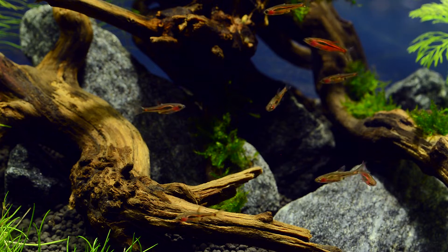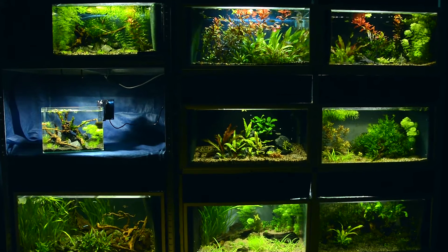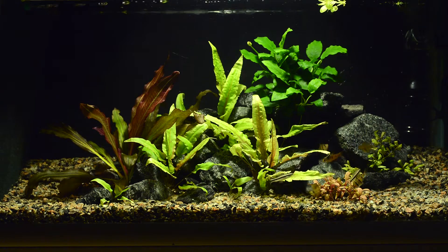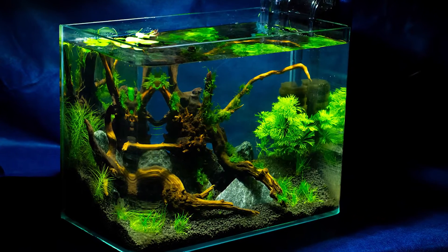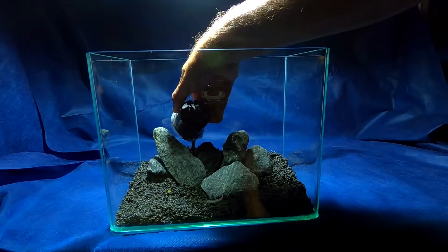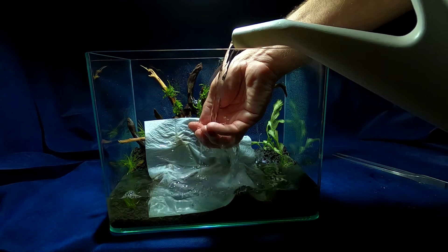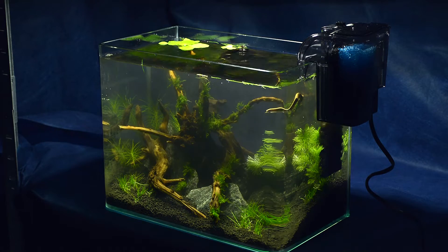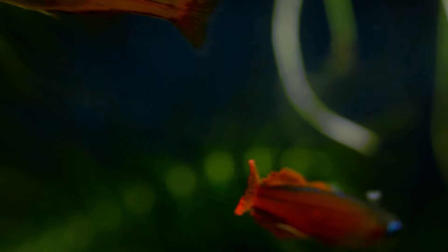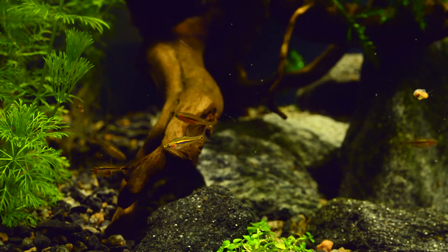Hi guys, Michael Jensen here. Welcome to my aquarium room. If you are interested in planted tanks, nanotank aquascapes, beautiful small to medium sized aquarium fish, or shrimps,